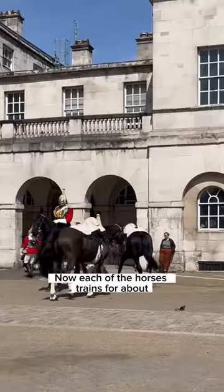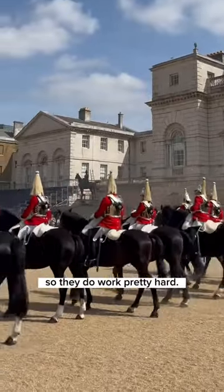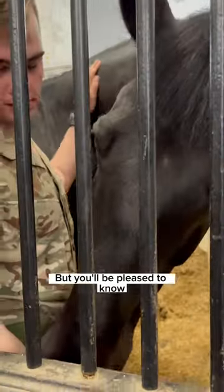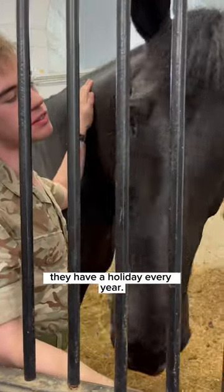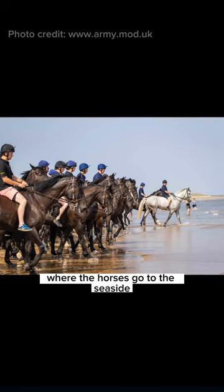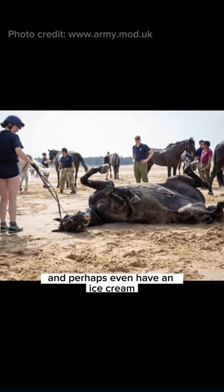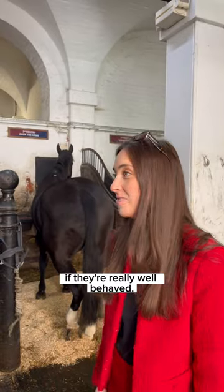Each of the horses trains for about six months before their first ceremonial event, so they do work pretty hard — but you'll be pleased to know they have a holiday every year. The regiment spends four weeks in Norfolk where the horses go to the seaside, gallop through the waters, and perhaps even have an ice cream if they're really well behaved.